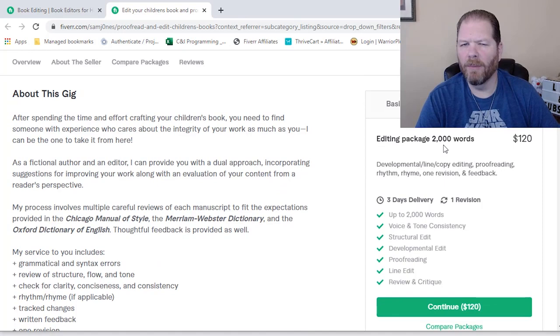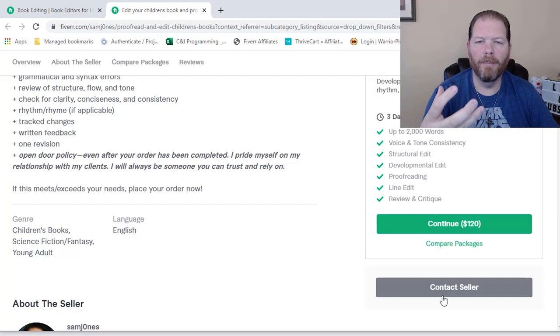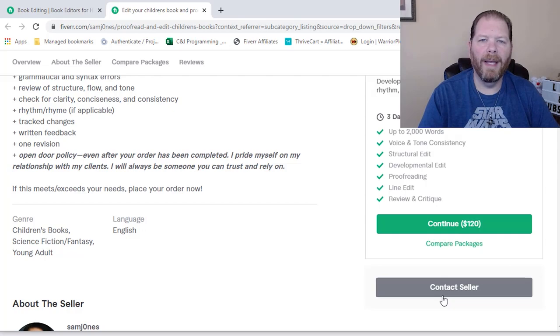Even if a gig doesn't cover exactly what I'm looking for, I'll go down to 'contact seller.' Even if they do have a gig that's exactly what I'm looking for, I still contact the seller first. I'll open up the messaging system within Fiverr and reach out to tell them a little bit about my project, get a feel for the pricing they can do, the timing depending on what they have in queue, the complexity of my project, and just to see if it's a good fit.